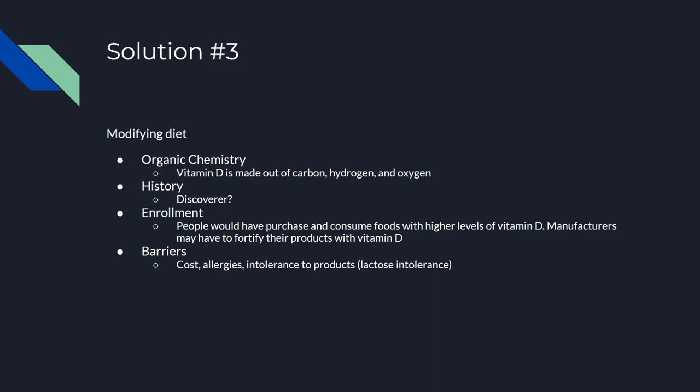Some possible barriers to this are the cost of buying food, people's allergies to different types of foods, and intolerance to food products. For example, people who are lactose intolerant can't really drink vitamin D fortified milk, which prevents them from fixing their issues.